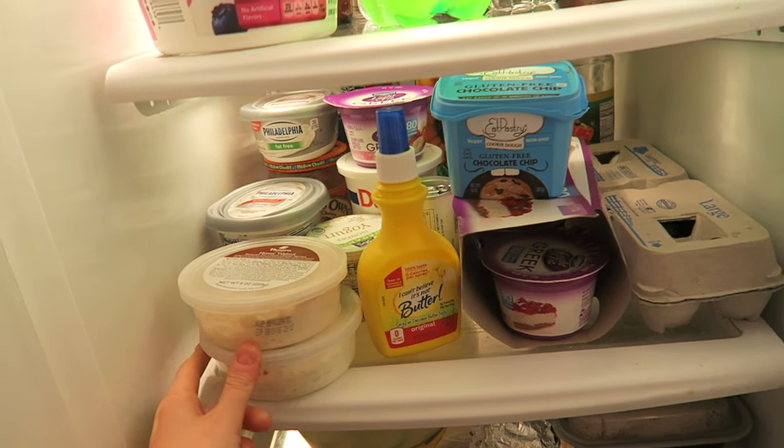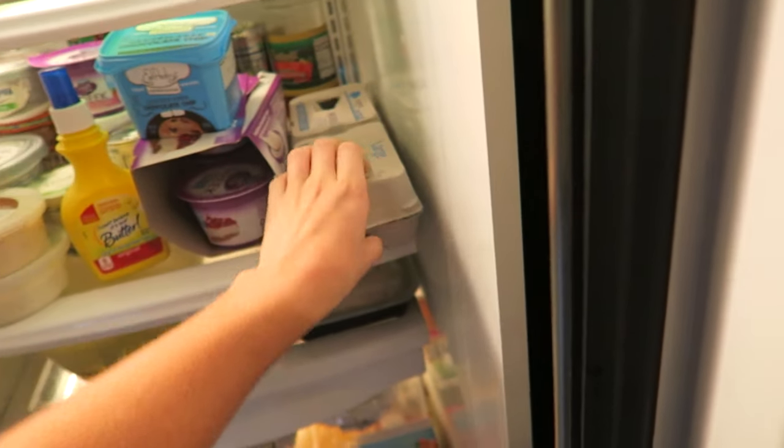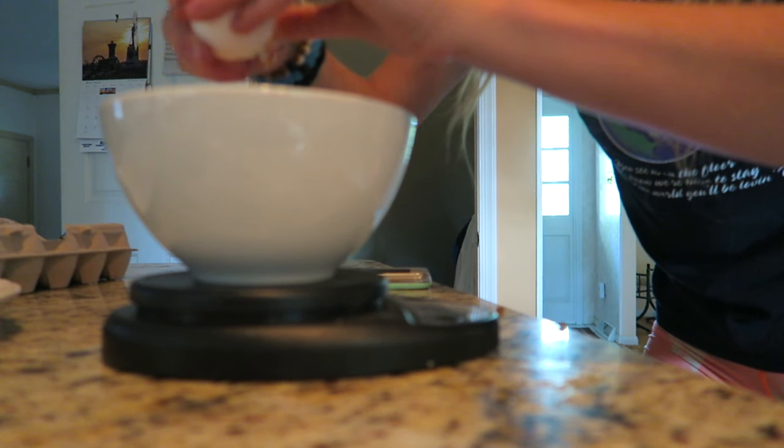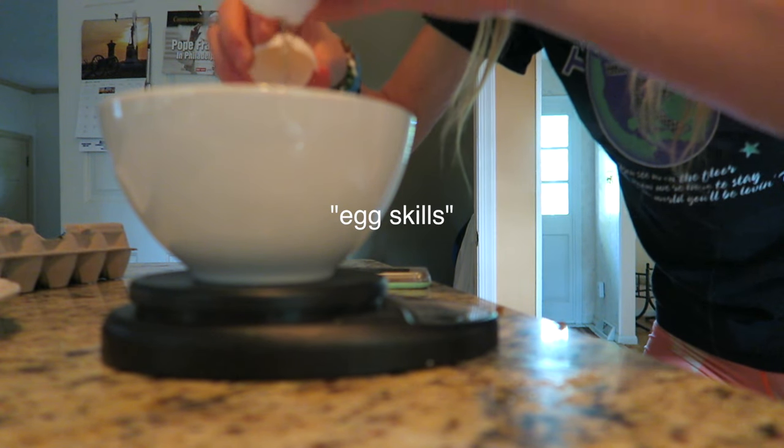If you guys want me to do a 'what's in my fridge,' I think that would actually be really exciting because I have a lot of cool food. I don't even think I can do this one-handed. I know my egg skills and they suck.